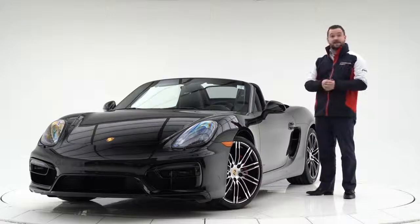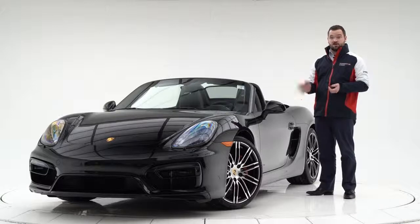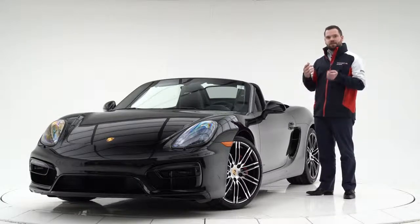With the GTS, in this year you've got a 3.4-liter flat-six engine making 330 horsepower and 273 pound-feet of torque. What's now become unique about that is that it's naturally aspirated.